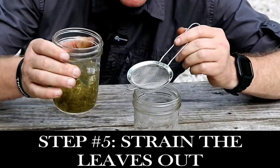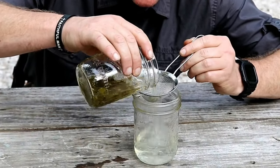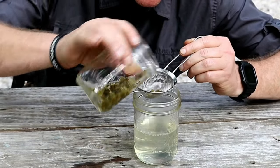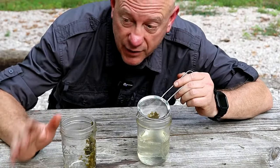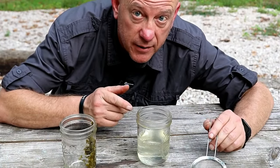After 15 minutes of steeping, I pour it through a strainer to remove the vegetation so the tea ends up in the bottle. I don't do well with hot drinks, so I let it sit for another 15 minutes or so to cool down enough to taste it.